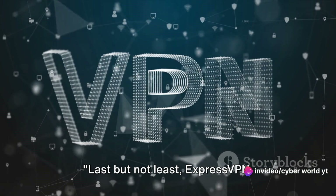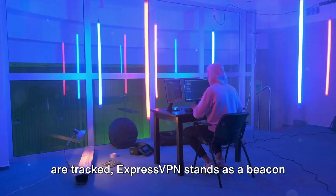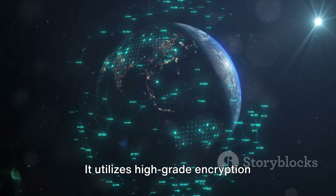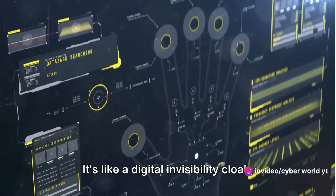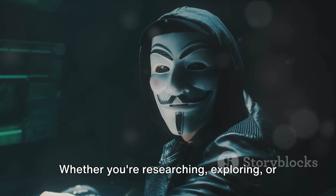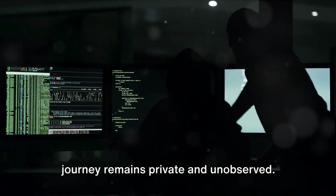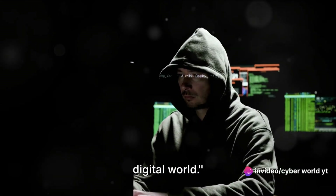Last but not least, ExpressVPN. In a world where our digital footprints are tracked, ExpressVPN stands as a beacon for online anonymity. It utilizes high-grade encryption techniques, allowing you to surf the web without leaving traces — like a digital invisibility cloak, making your activities untraceable and keeping your information secure. Whether you're researching, exploring, or simply browsing, ExpressVPN ensures your journey remains private and unobserved. Stay anonymous online while exploring the digital world.